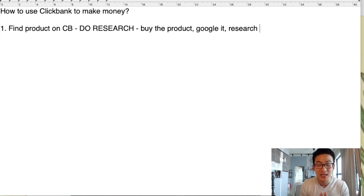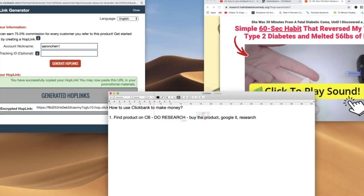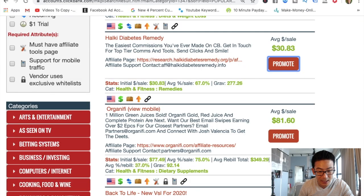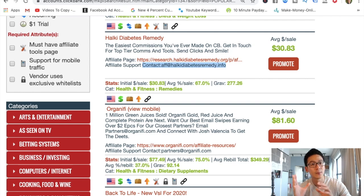I'm not saying become a serial refunder — please don't do that. But if you're reviewing the product and it's really horrible, don't use it. Another way is to go back to the product in the marketplace — Halki Diabetes — and email their affiliate support. Ask them: 'Can I get a copy of your product just to review?' You want to find out what the product is really about. If it's a bad product, do not promote it. If it's a good product, promote it.